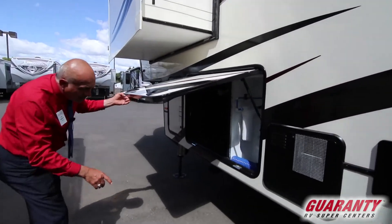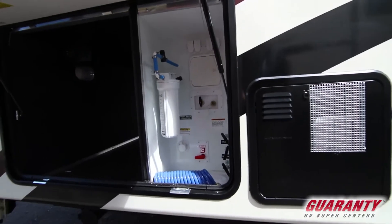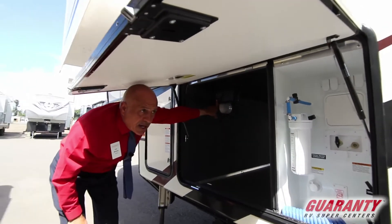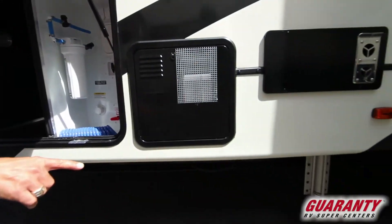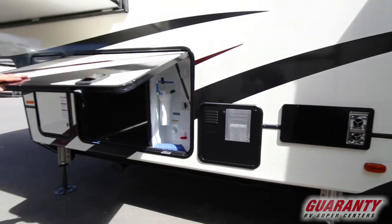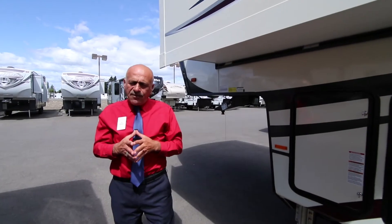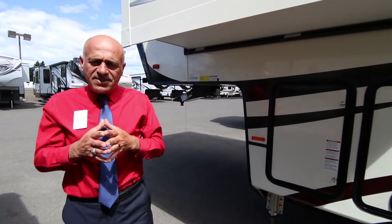Really nice right here — we got your hub: outside shower, black tank, gray tank. Auto-leveling, folks — push a button and there you are. This is a really nice feature. You can see the hydraulic jacks right there — that's what your auto-leveling looks like. There are more features about this coach. Give me a call at 541-515-1237. Thank you.